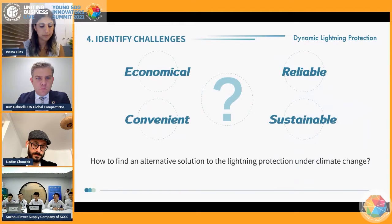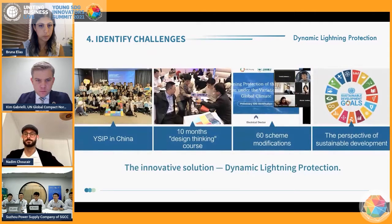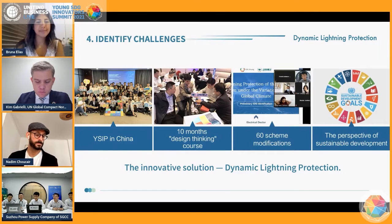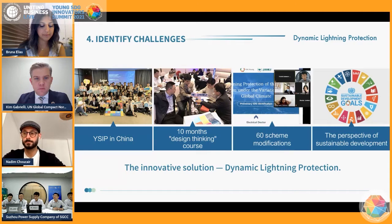How to find a solution to lightning protection under climate change in a more economical, convenient, reliable, and sustainable way has become a worldwide problem. It is a great honor for us to participate in the Young SDG Innovators program. After 10 months of study and application of design thinking courses, our team finally developed the innovative solution: dynamic lightning protection.